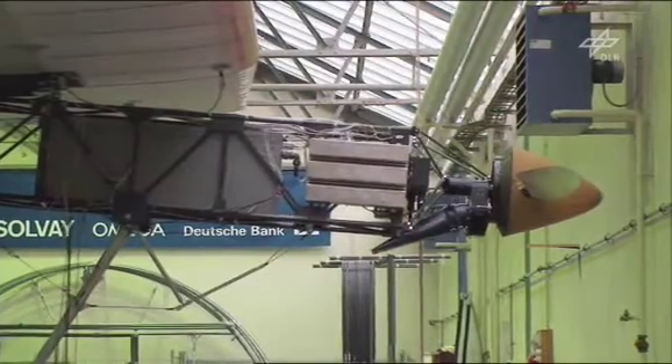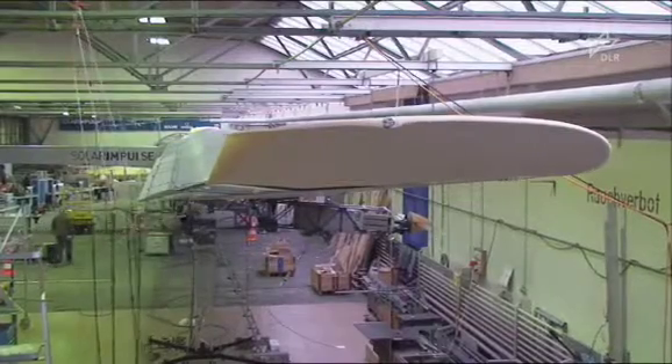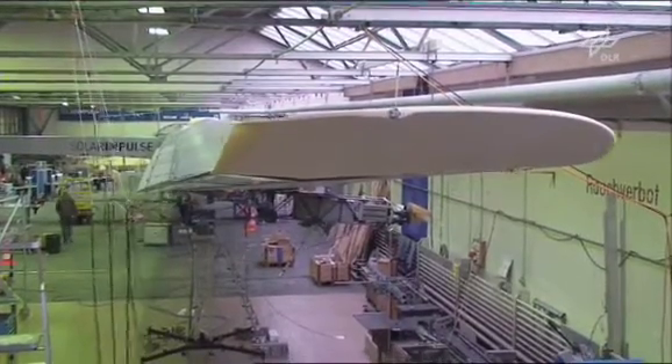We at the DLR Institute of Aeroelasticity in Göttingen are here for ground vibration tests and are responsible for this ground vibration test of this aircraft. DLR is also involved in other aspects of the project — development of the propeller, for example, was done at the DLR Institute of Aerodynamics and Flow Technology in Braunschweig. Another DLR facility in Braunschweig, the Institute of Flight Systems, is due to take part in flight tests of the aircraft.